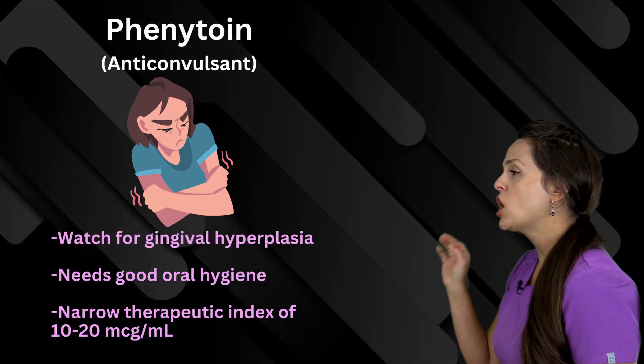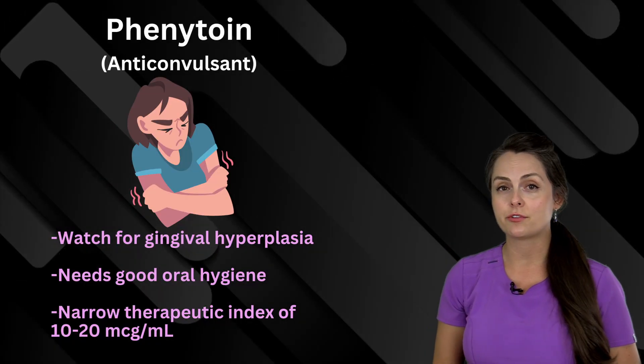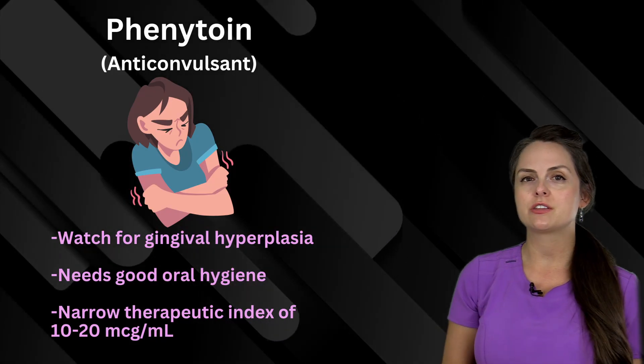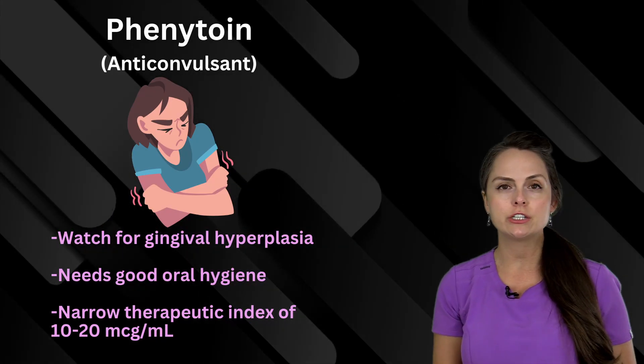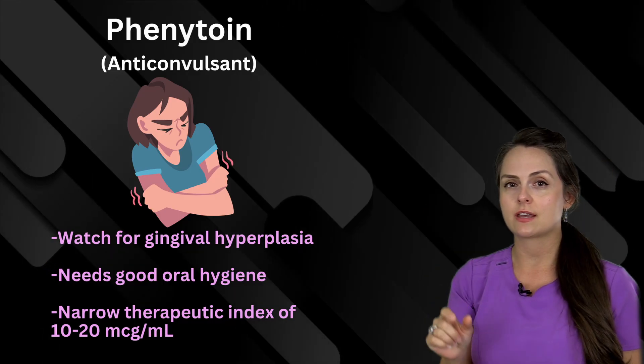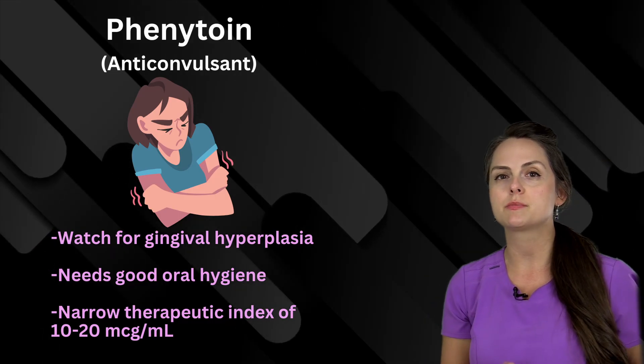Next is phenytoin, and this is an anti-convulsant. You have to watch for gingival hyperplasia, so the patient needs to practice really good oral hygiene. Plus, it has a narrow therapeutic index of about 10 to 20 micrograms per milliliter.